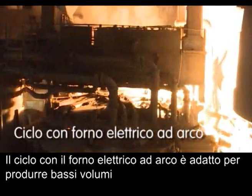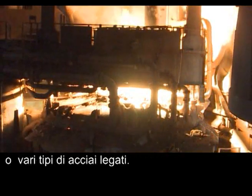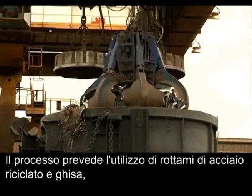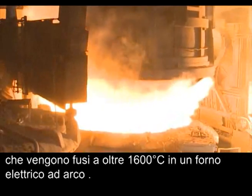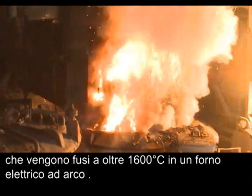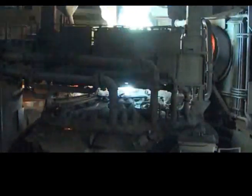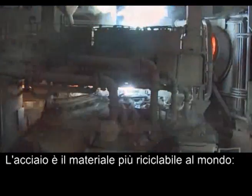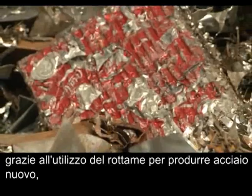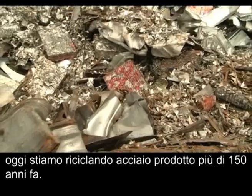The electric arc furnace route is suited to produce low volumes or alloyed steel grades. The process involves using recycled steel scrap and pig iron, which is melted at more than 1600 degrees Celsius in an electric arc furnace. Steel is the most recyclable material in the world. Thanks to the use of scrap to produce new steel, we are today recycling steel produced over 150 years ago.